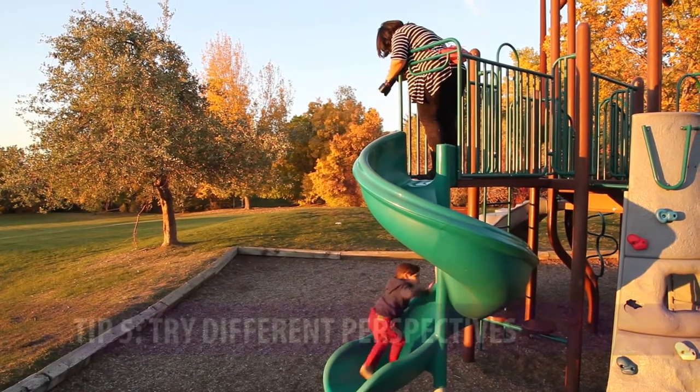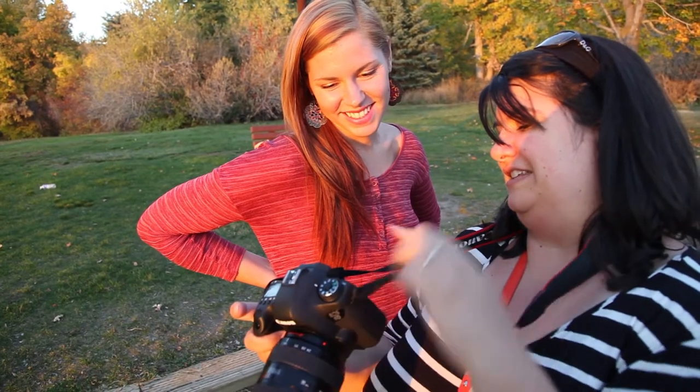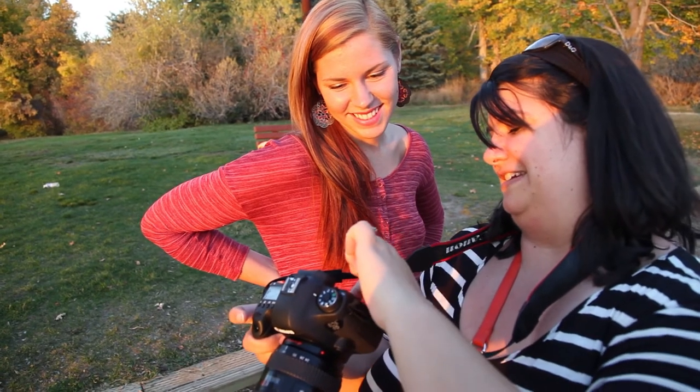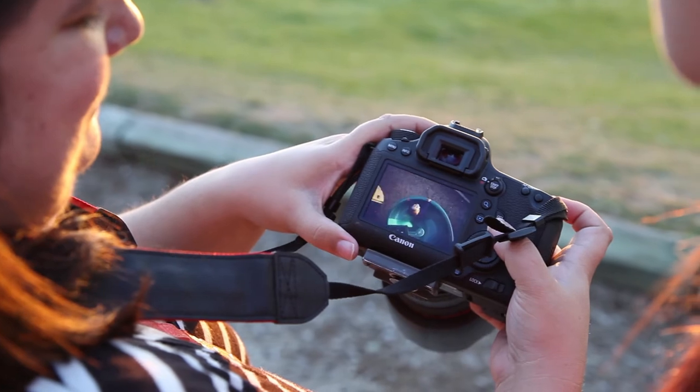Tip number five is to try different perspectives. Sometimes some of the most interesting photos are ones that have different angles, even extreme angles like one from high above or one from straight down below. Try shooting through some kind of a frame — maybe you have trees on either side of you or a doorway. Try to zoom in close or zoom out really far so you can get the entire scene.